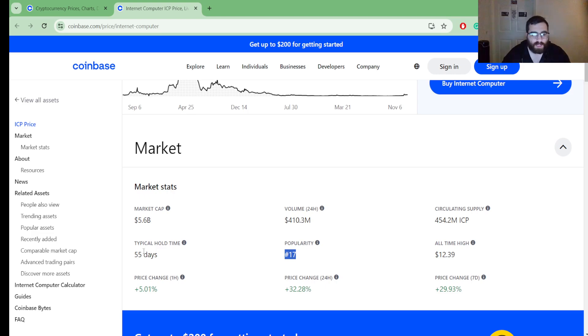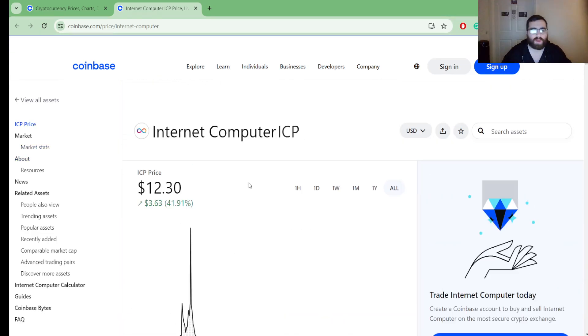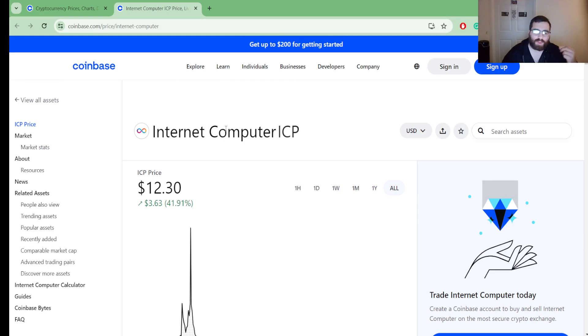In terms of popularity, ICP is at the 17th position on Coinbase — so it is popular. The typical hold time is 55 days. That wraps up this quick crypto style update video.